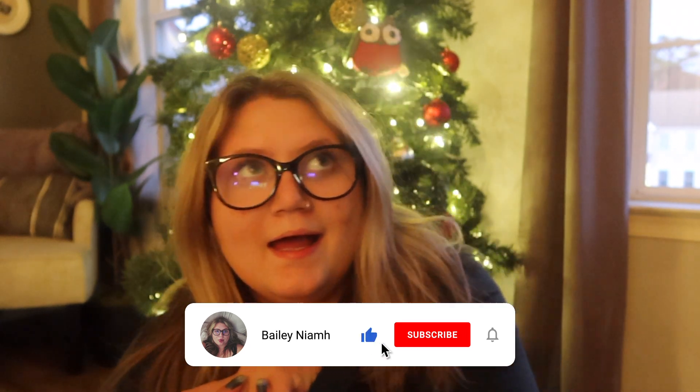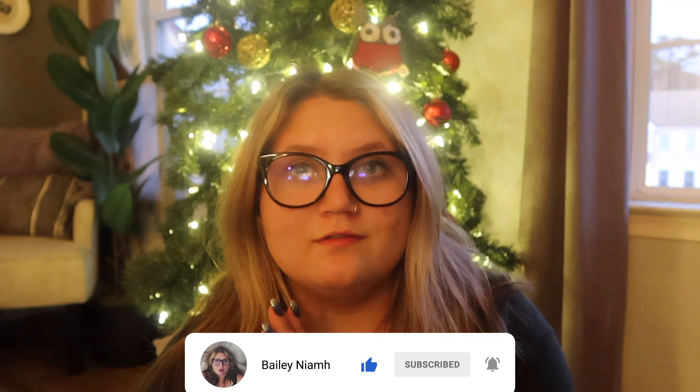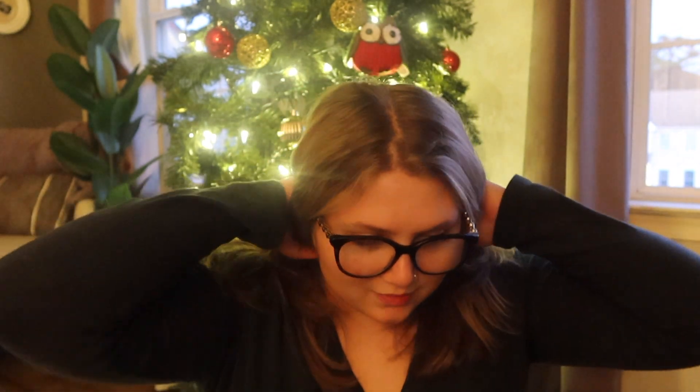Welcome back to my channel. If you haven't subscribed, go subscribe and give this video a big thumbs up. Turn on the bell to be notified every time I post.